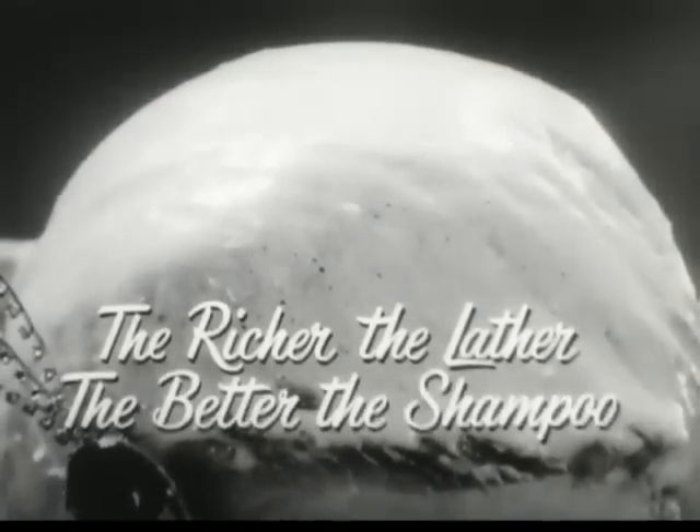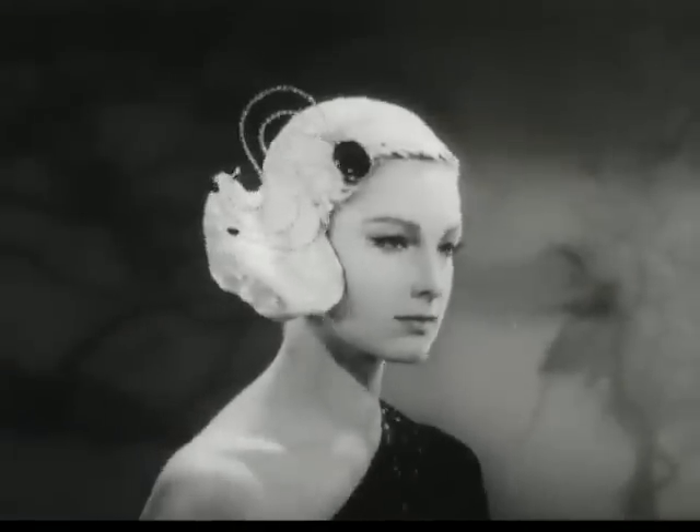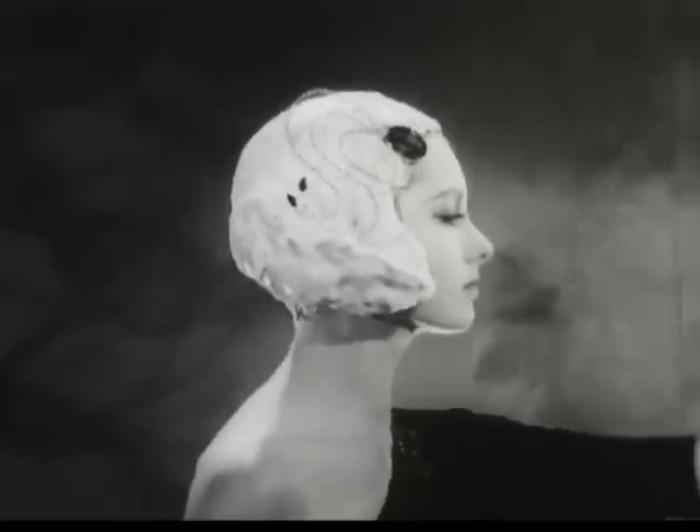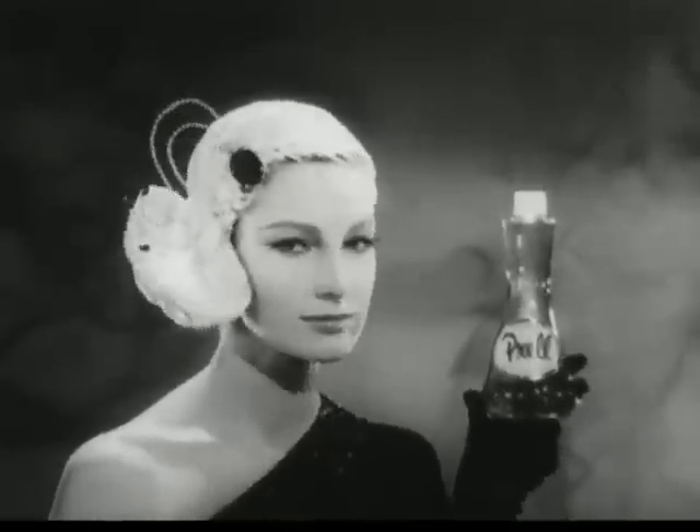For the richer the lather, the better the shampoo. Sleek yet romantic, this elegant one-sided hairdo is topped by a spray of stones that glitter like emeralds, the color of Liquid Proud.